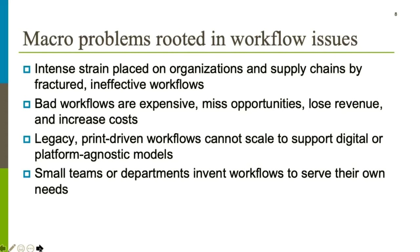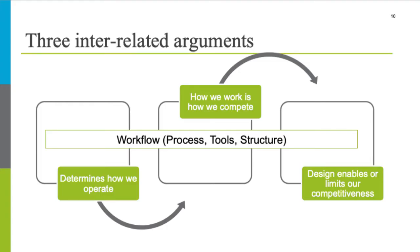We've found that a lot of problems are rooted in some form of workflow. Fractured or ineffective workflows create rework and strain on organizations and supply chains. Poorly designed workflows are typically expensive and a hindrance — you miss opportunities and lose revenue. The legacy workflows that are typically print-driven have trouble scaling; they can't support digital or platform-agnostic models readily. That's often handled in some parallel way, which creates its own set of problems. Small teams or departments invent workflows to serve their own needs, but that can create problems downstream.